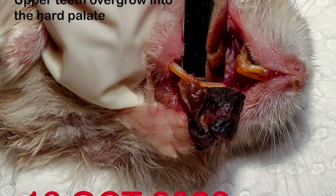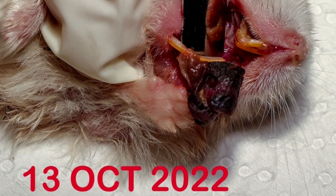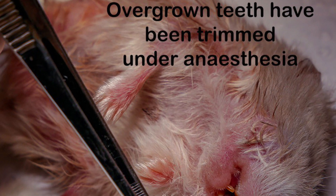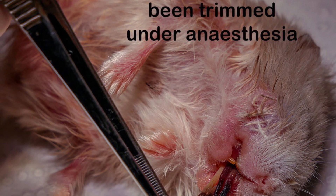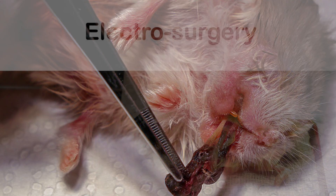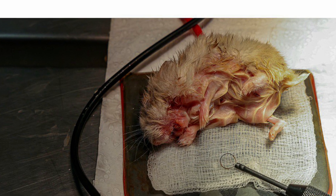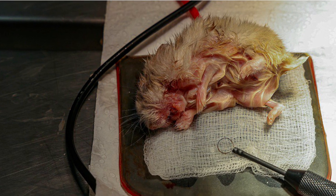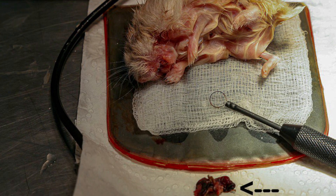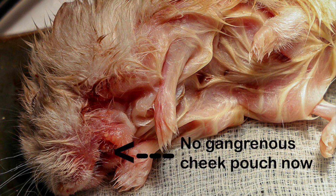This is the hamster's condition on the day of surgery, 13 October 2022. Her overgrown teeth have been trimmed under anesthesia. Electrosurgery is then performed, where electricity cuts off the gangrenous cheek pouch as indicated by the arrow. No gangrenous cheek pouch now.